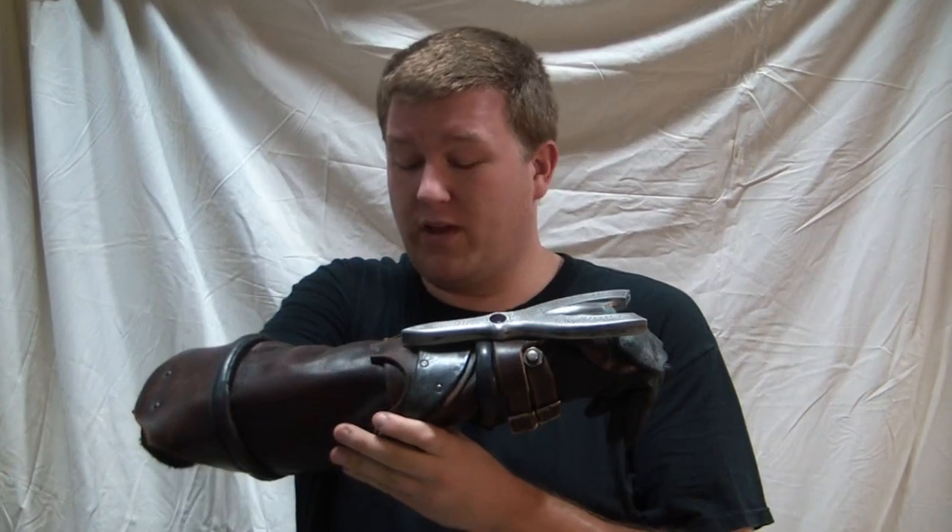One of my favorite pieces, and we're really, really privileged to be able to sell this bad boy off in the first live auction this September, exclusively through PropWorks.